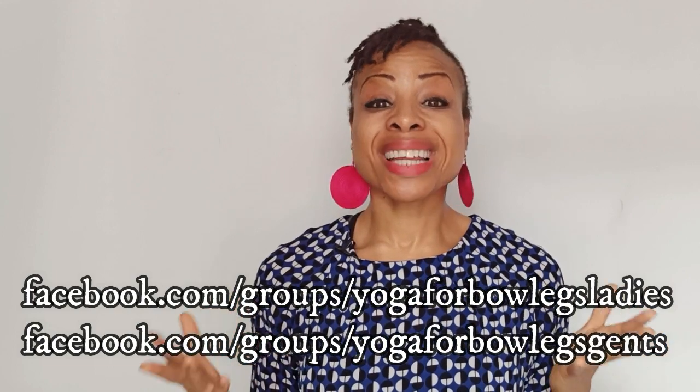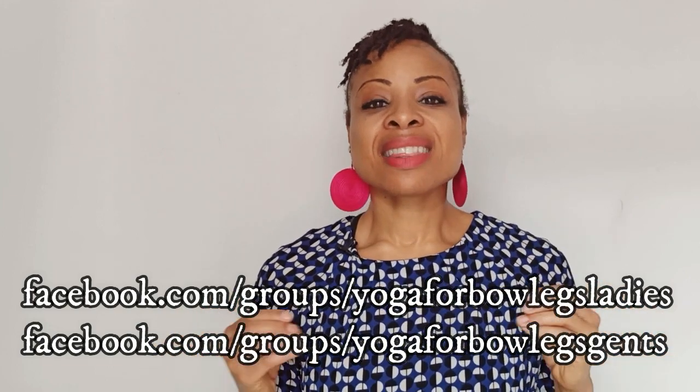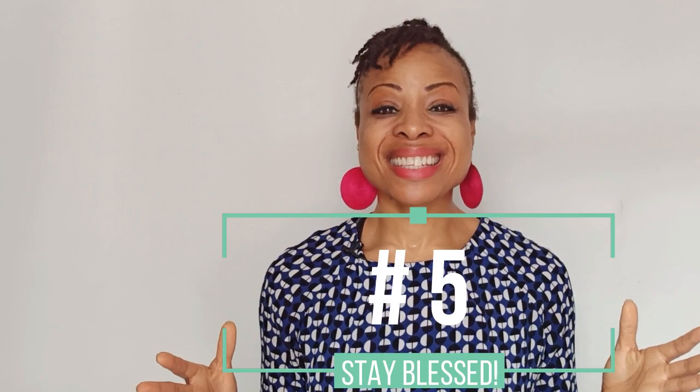If you want to go deeper on how to heal your bow legs with foods, or want to know more about food and your body, join one of my Facebook groups — I have one for ladies and one for guys. Remember to subscribe to the channel and hit the notification bell. And tip number five: just be happy, remain blessed and stay focused.